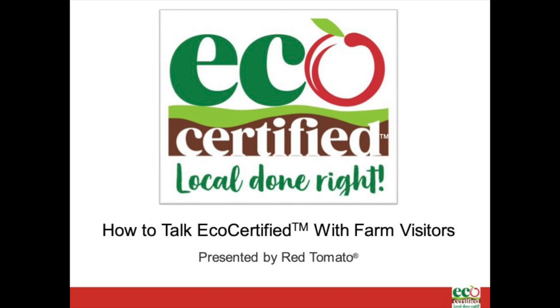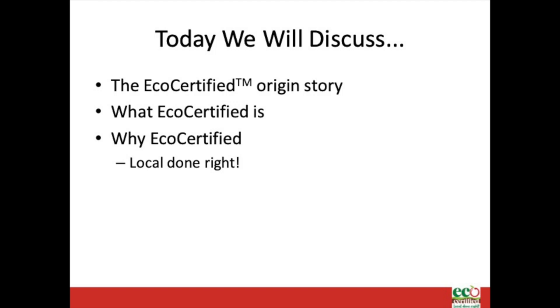There's a good chance you're watching this video because you work for a farm that is eco-certified, or perhaps you work for a farm that follows eco-certified practices without the certification. Either way, we're going to spend a few minutes discussing where eco-certified comes from, what it is, why it works, and a few ideas to help you talk to farm visitors about it.